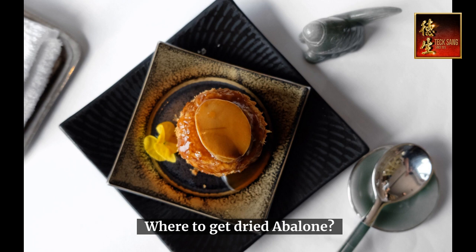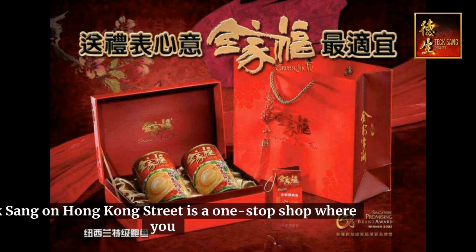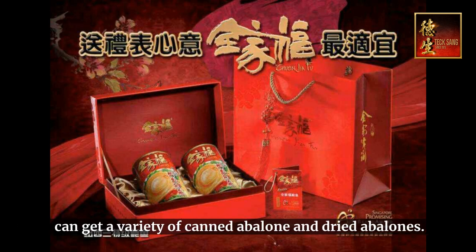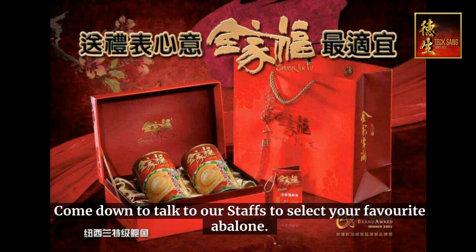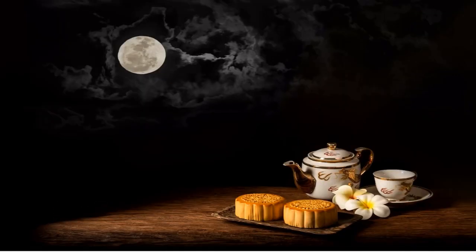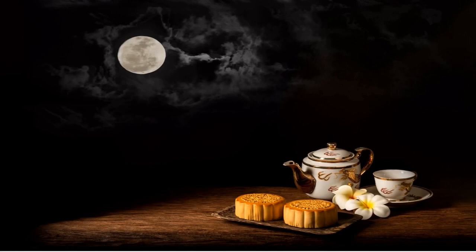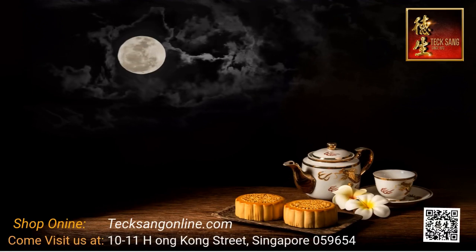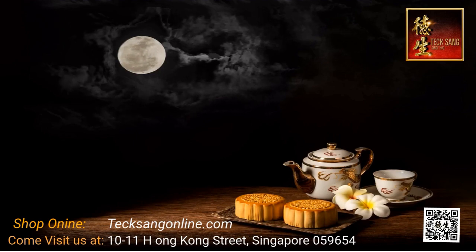Where to get dried abalone? Teksang on Hong Kong Street is a one-stop shop where you can get a variety of canned and dried abalones. Come down to talk to our staff to select your favorite abalone. Visit us at 11 Hong Kong Street — we are only 5 minutes away from Clarke Quay MRT Station.